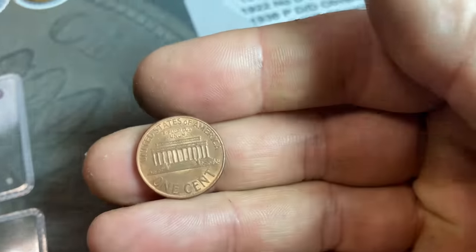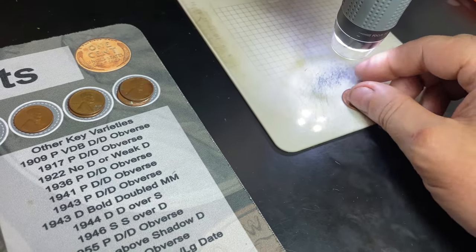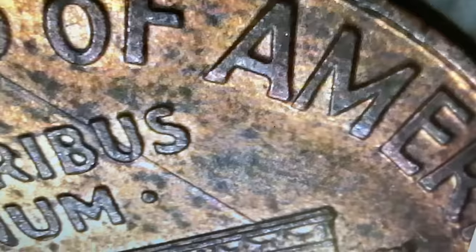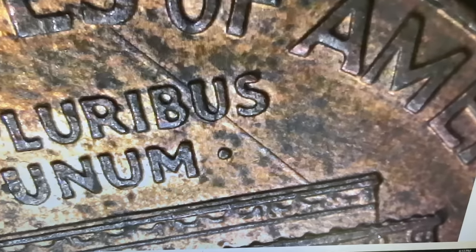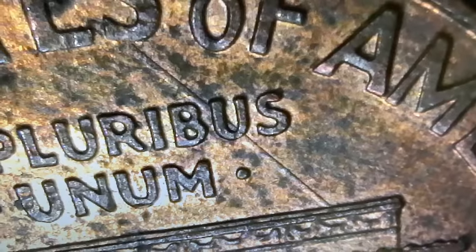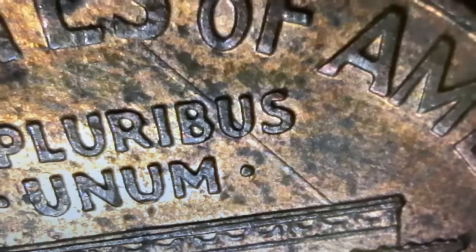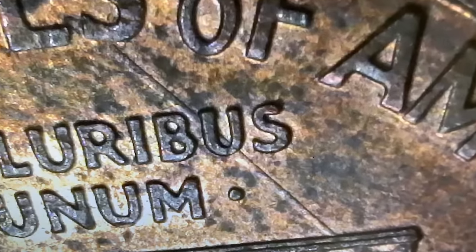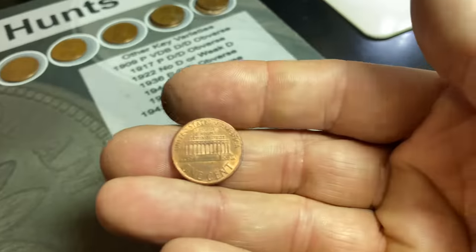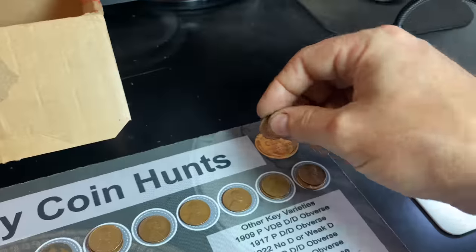I also found a 1999 Philly. I scoped it to check if it was the Wide AM, and it's not — but take a look at that. We definitely have the strike on top of whatever's going on in the planchet. I don't know if that was a hair or a wrinkle in the planchet, but it's definitely below the strike. Thought it was kind of cool. We're going to hold onto it as a miscellaneous find — don't see those too often.